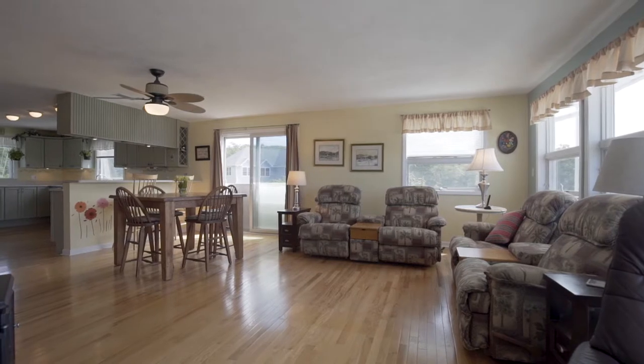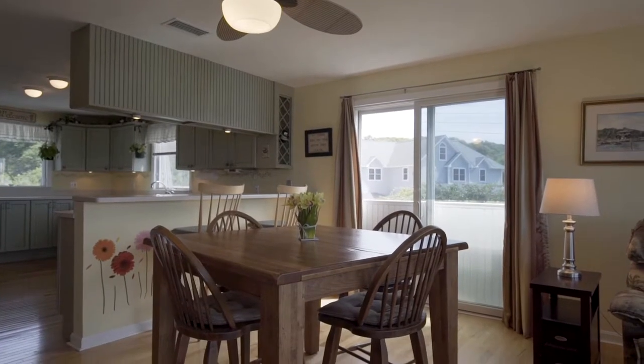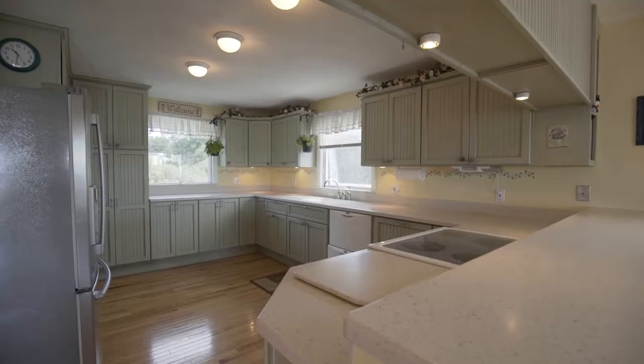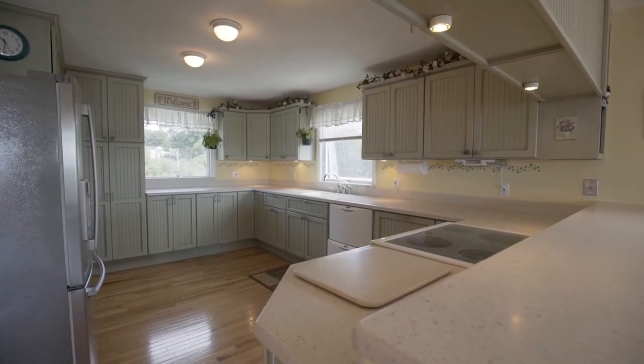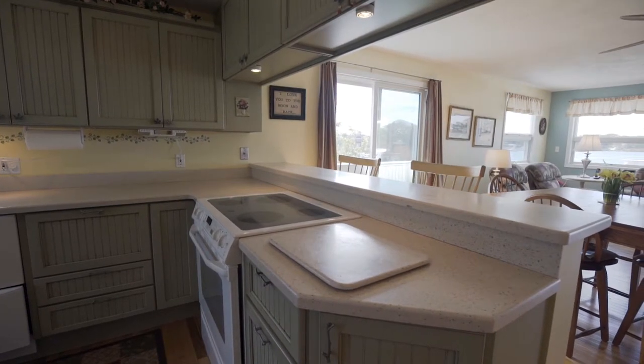Step inside through a sliding glass door into a family room that flows into a dining area and an eat-in kitchen. The kitchen boasts plenty of counter space, including a peninsula with potential for bar seating.